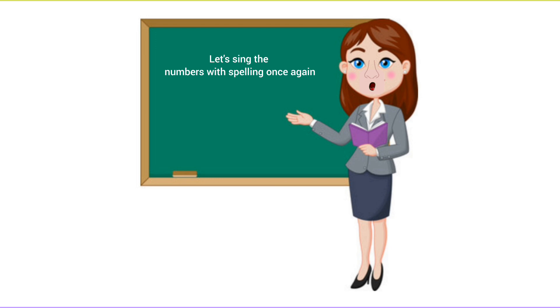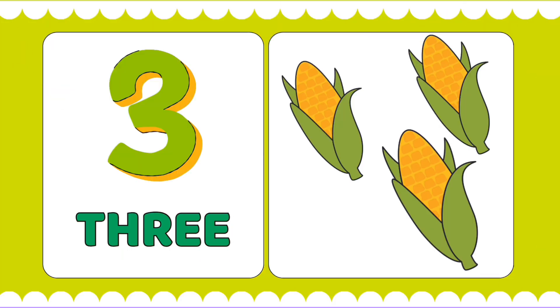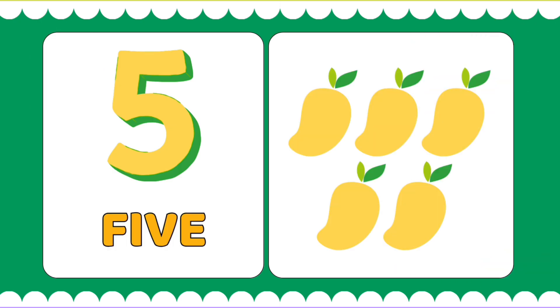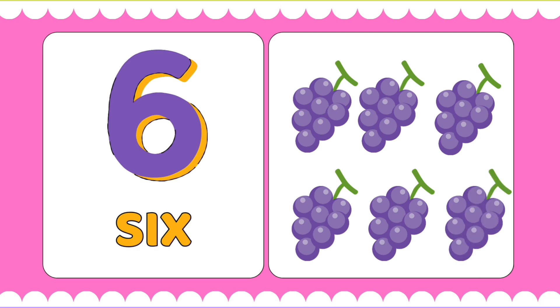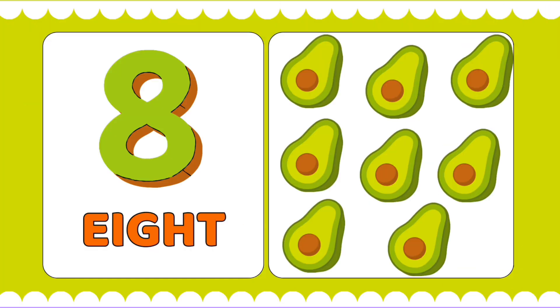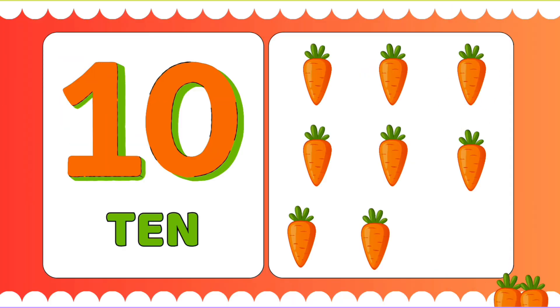Let's sing the numbers with spelling once again! 1-O-N-E-1, 2-T-W-O-2, 3-T-H-R-E-E-3, 4-F-O-U-R-4, 5-F-I-V-E-5, 6-S-I-X-6, 7-S-E-V-E-N-7, 8-E-I-G-H-T-8, 9-N-I-N-E-9, 10-T-E-N-10.